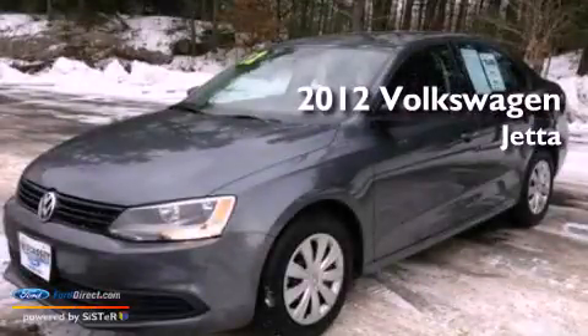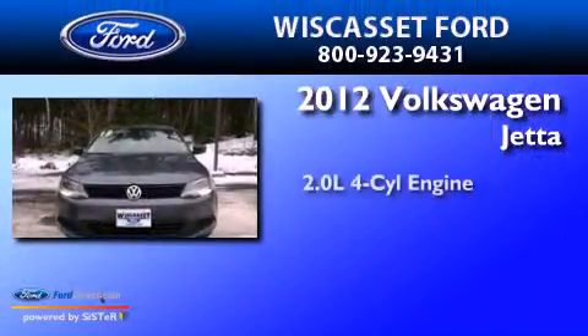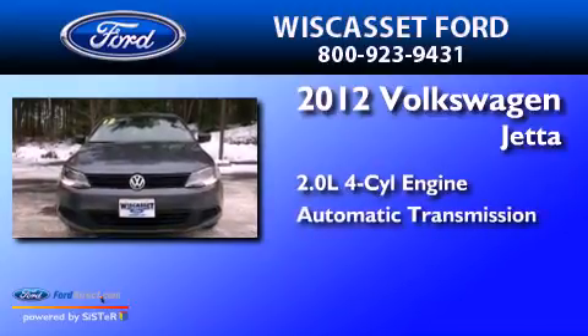This is a 2012 Volkswagen Jetta. It has a 2.0-liter four-cylinder engine and an automatic transmission.